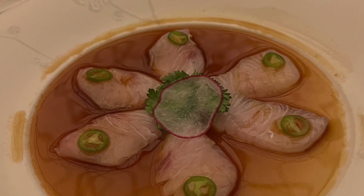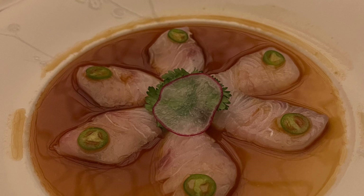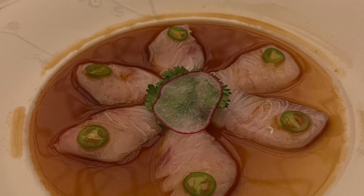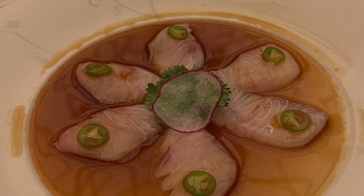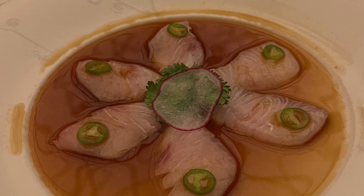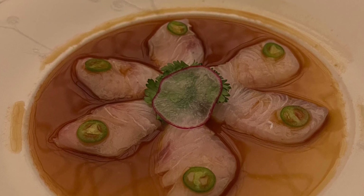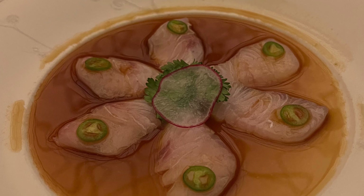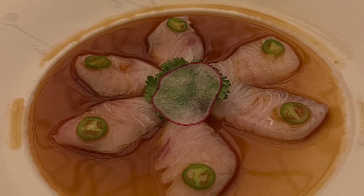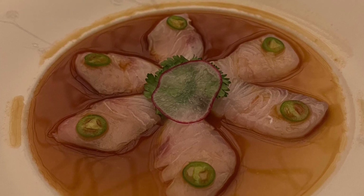Nobu's menu is set up with some classic dishes and some "now" dishes. The classic dishes are the ones they're famous for, and the "now" dishes can vary by individual location with a little bit of variation and newer items. We actually read an article about 10 dishes that made Nobu Matsuhisa's career, and we wanted to try most of them.